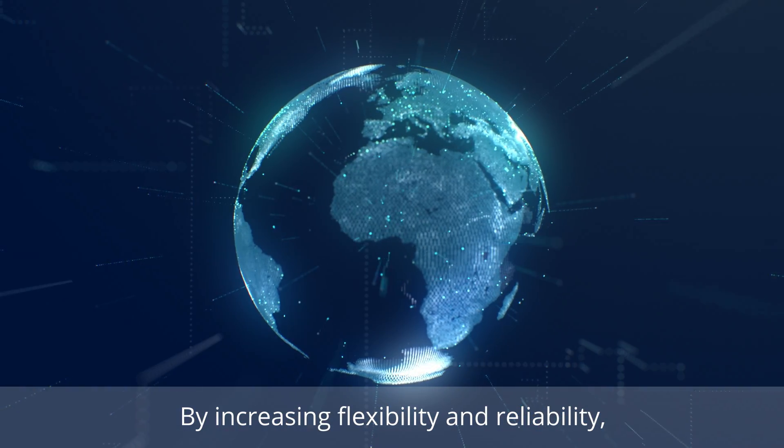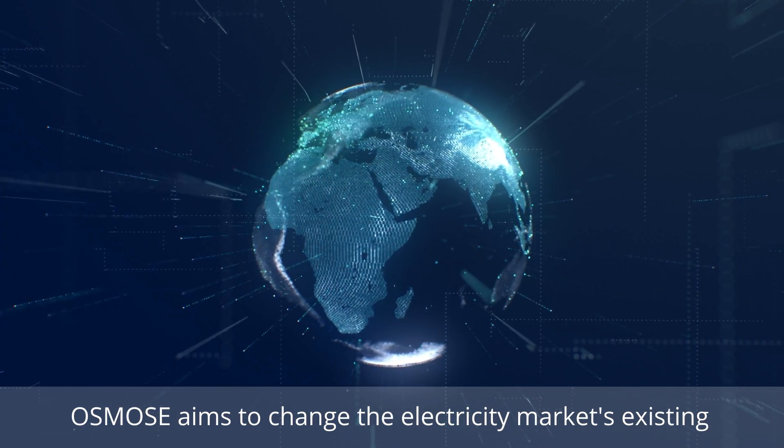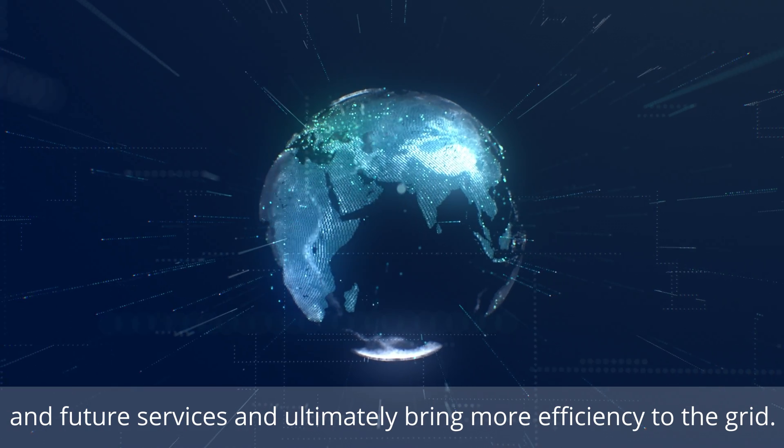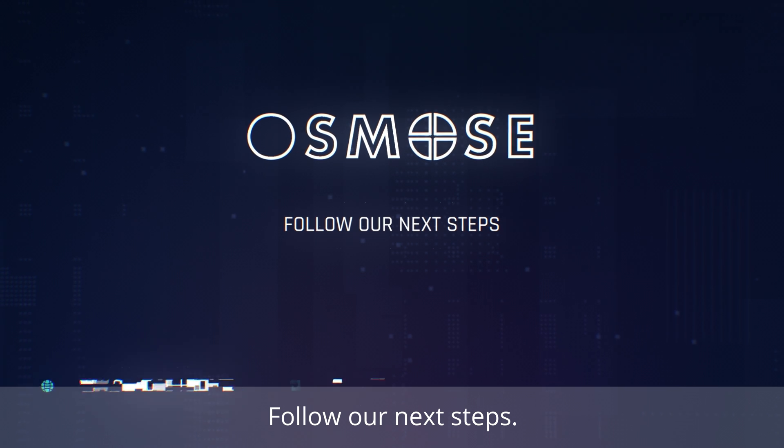By increasing flexibility and reliability, OSMOSE aims to change the electricity market's existing and future services and ultimately bring more efficiency to the grid. Follow our next steps.